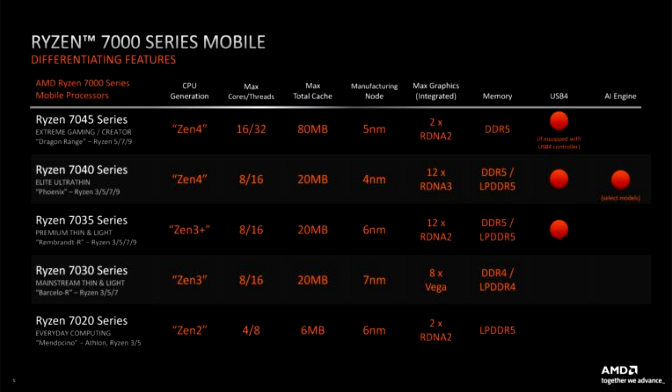In fact, the Ryzen 7000 uses four different processes and three graphics architectures. The Ryzen 7730U is an 8-core processor based on the Zen 3 architecture, codenamed Barcelo-R. Basically, it's an upgrade to the existing Ryzen 5825U processor used in lightweight laptops and even some game consoles.